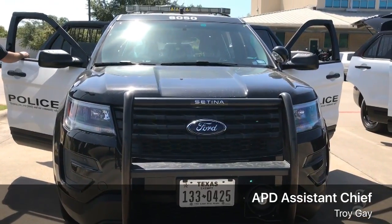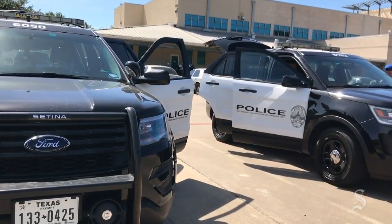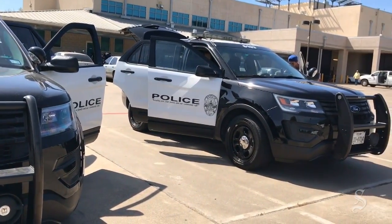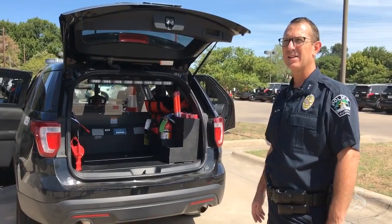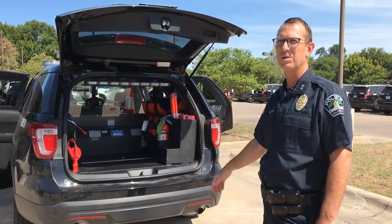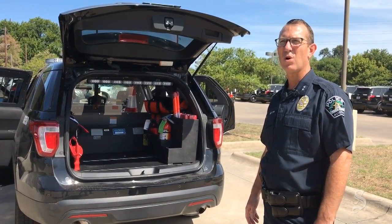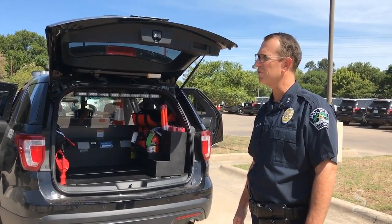What we have here is that on a normal day this is our police utility interceptor — the vehicle that we're pulling offline starting today. That will be fully transitioned through the weekend, with Monday being our day that we hope to pull all the utility interceptors off the street.